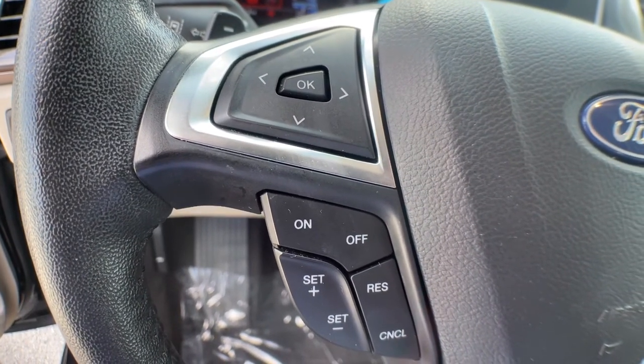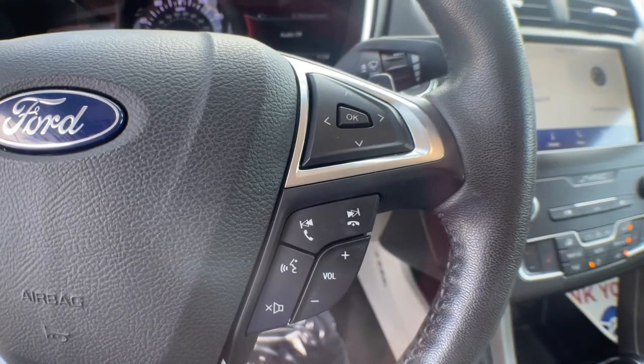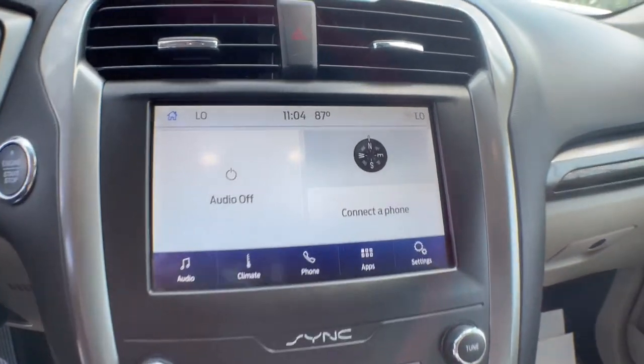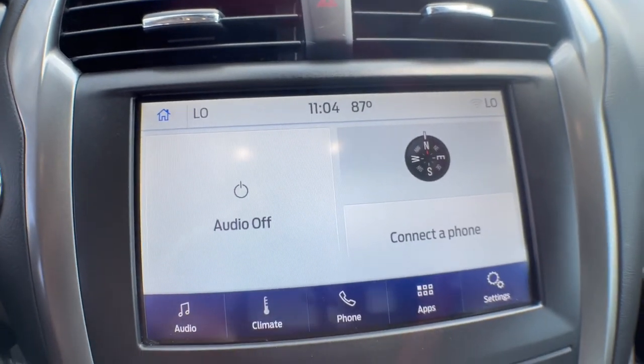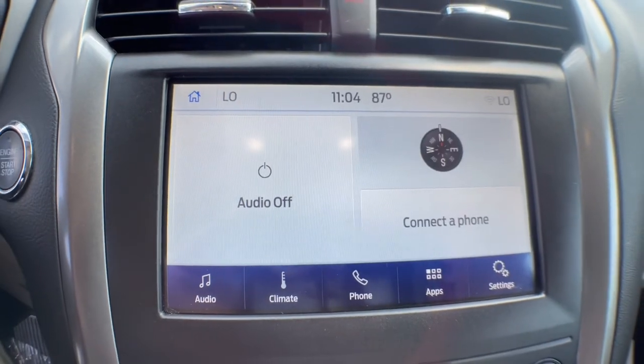The following are some of this vehicle's highlighted options: keyless entry, backup camera, heated mirrors, lane keeping assist, remote engine start, power passenger seat, satellite radio, fog lamps, keyless start, and Bluetooth connection.